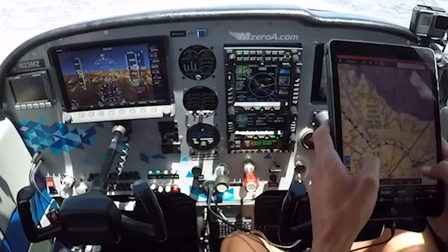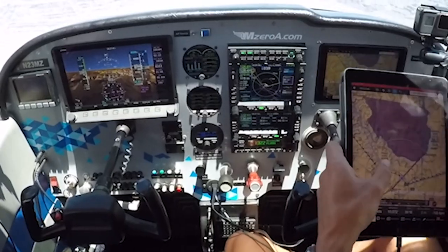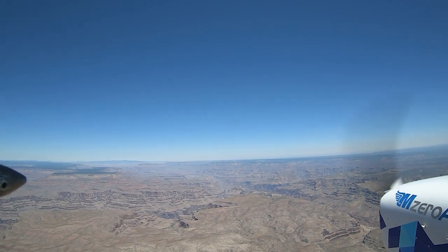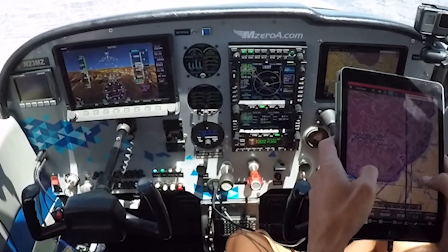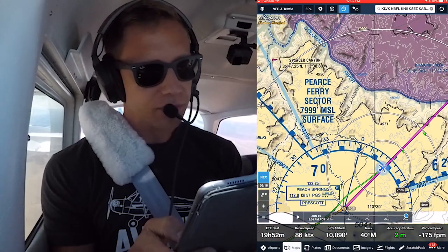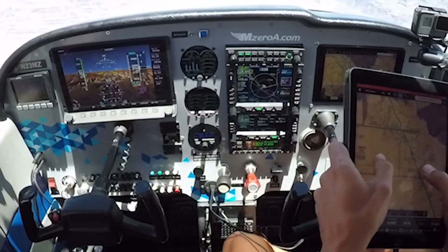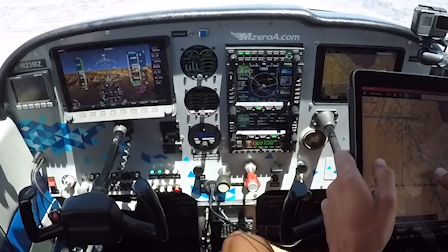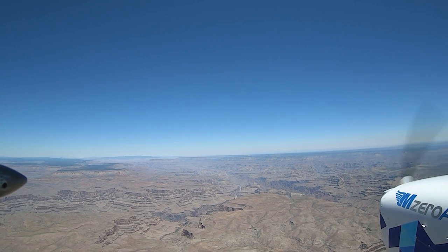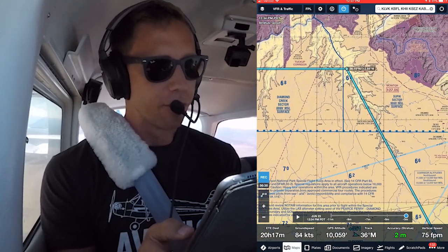If you take a look at ForeFlight, you can see we're just about to hop into that special flight rules area, and as you can see outside it's starting to get real pretty — it's only going to get better and better the further north we go. Through Separation Canyon out here — Diamond Creek — we're going to go right past Diamond Creek. We'll fly as far north as we can, then cut across some more of the Diamond Creek sector and proceed on down to Sedona. We've got to be careful watching for the mountains in Sedona — there's a 9,700-foot MSA out there.